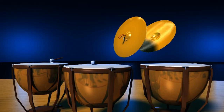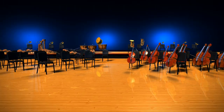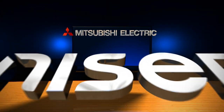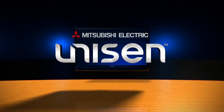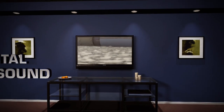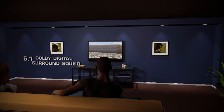Wouldn't it be great to get the full, rich, dynamic sound of a symphony orchestra out of your TV speakers? Immerse yourself in superior picture and sound with a Mitsubishi Unison Immersive Sound LED TV — the first and only TV with 5.1 Dolby Digital Surround Sound built in.